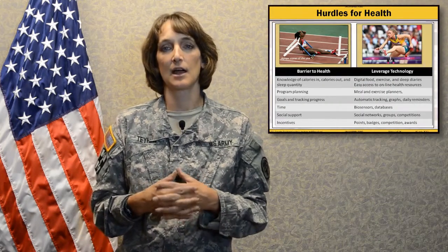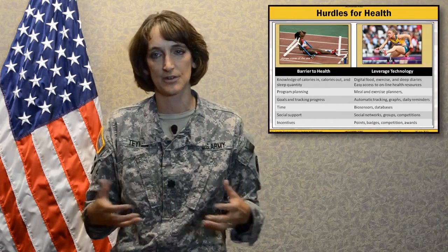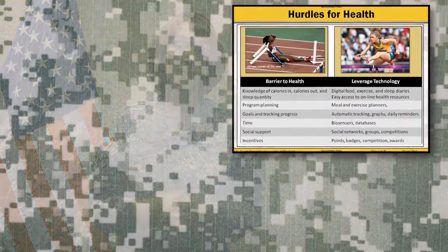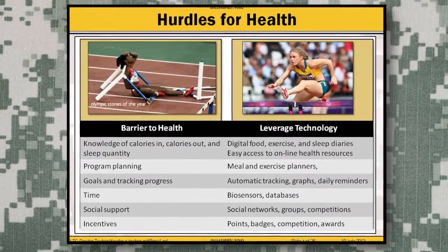If you look at the hurdles for health and how we actually create and sustain changes, one of the number one barriers is the knowledge to actually track activity, nutrition, and sleep — how much calories in, how much calories out, and what's that sleep quantity. Digital tools that have food, exercise, and sleep diaries incorporated into them are very easy to use and can decrease that knowledge barrier.